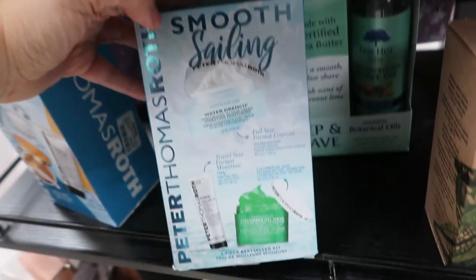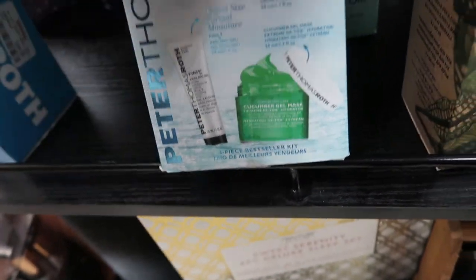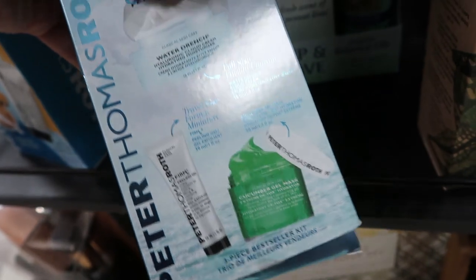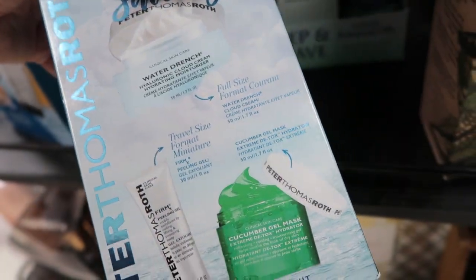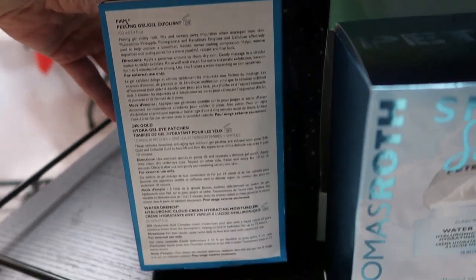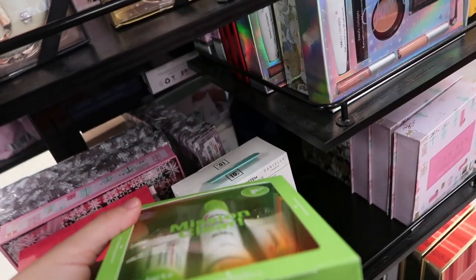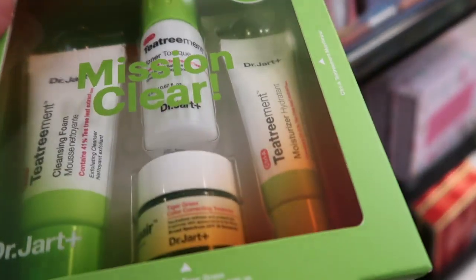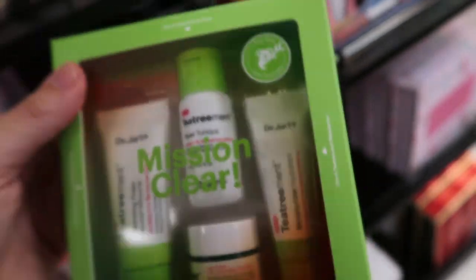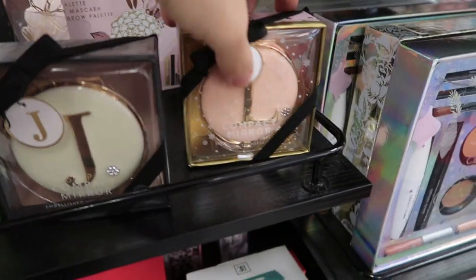Here's another one with the cleanser, water gel, and the SPF — expires 6/22, and that's $12.99. Peter Thomas Roth moisturizer, gel mask, and peeling gel is $29.99 — you get the full-size moisturizer and mask, and then a travel size. They also have this one for $39.99 with the gel exfoliant, eye patches, and the Water Drench moisturizer. Dr. Jart — I don't think I've heard of this brand — you get cleansing foam, toner, and moisturizer for $9.99.